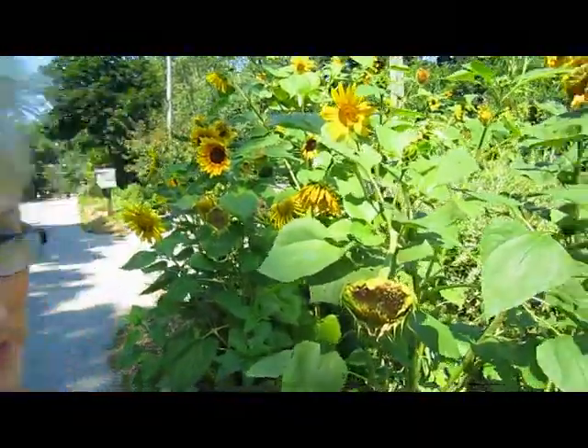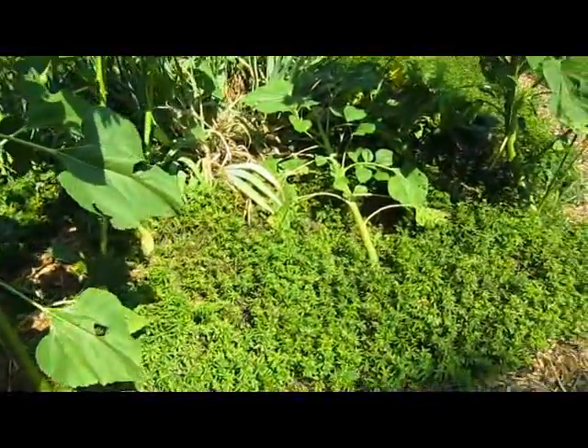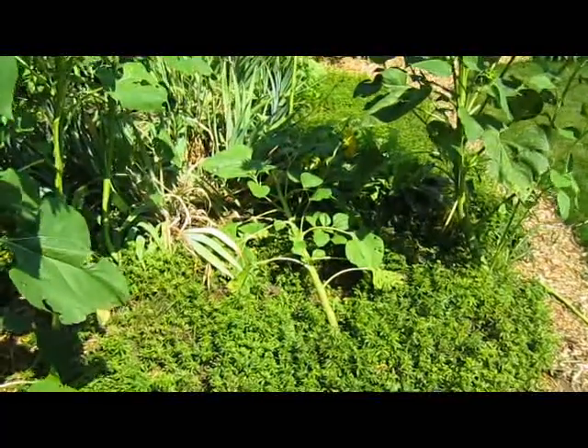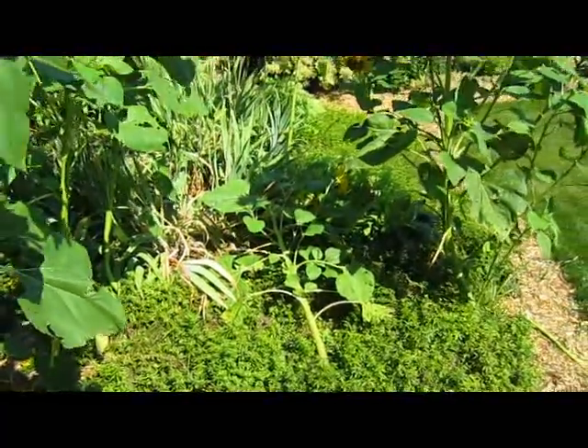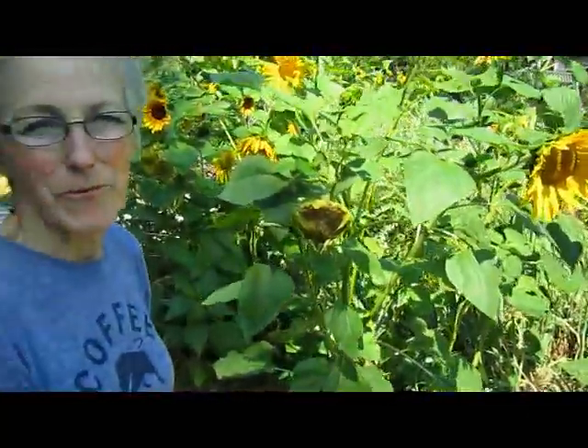They do plant themselves too, because you can see that one has now fallen over. If we didn't pick it up or take the heads off, those seeds would fall to the ground and the mice and the birds and the squirrels would eat them. But they always miss some, and those are the ones that grow. Let's go take a look at some of the other things.